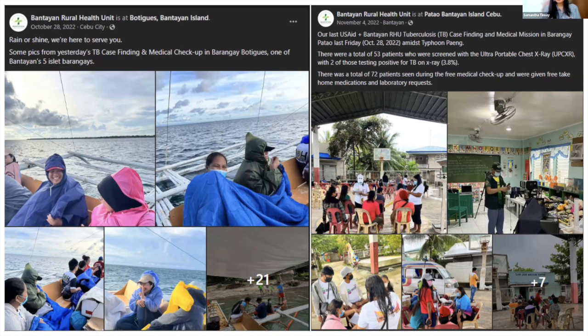We didn't know that storm signal number one had been raised and that everyone was excused from work. We were still working into the afternoon — we couldn't stop, rain or shine, because the patients were there and actively waiting for us. It took a lot of teamwork with my staff, the barangay healthcare workers, and the officials. Without them, we couldn't have done this. It was a community-supported, all-in-one effort, and I'm just proud to be an adopted Bantayanon and live here because of this sense of community.